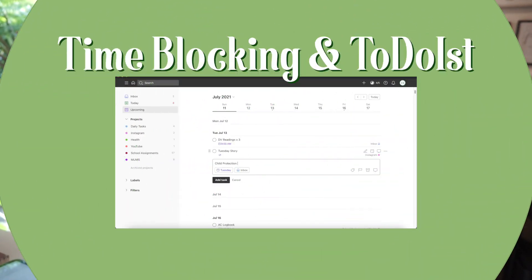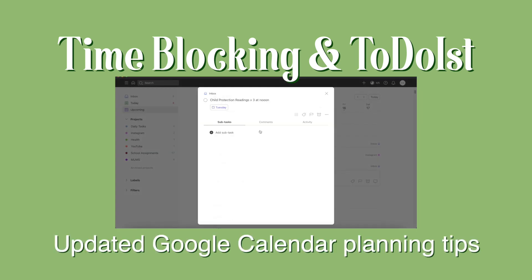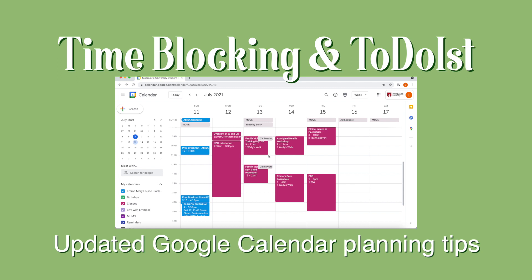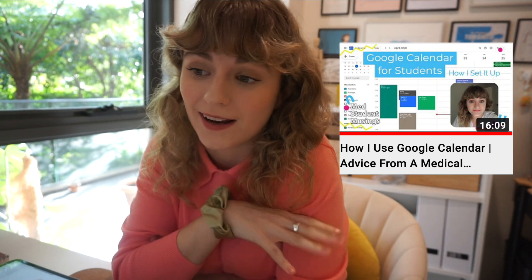Hi everyone, my name is Emma. I am a third year medical student and I just got my schedule for the next vlog. So if you've been here before, you may recognize this video where I talk about my Google Calendar, how much I love it, how I set it up, and why I live and die for my Google Calendar.